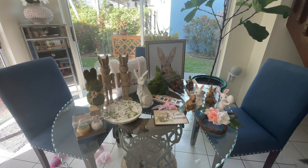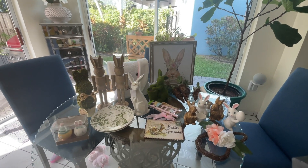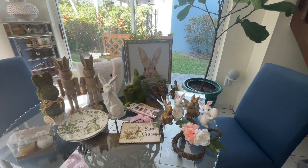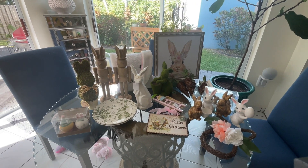Hi guys, welcome back! In today's video I'm going into an Easter haul — these are some items that I have been picking up here and there from different stores to decorate for Easter this year. Let's go ahead and get started.